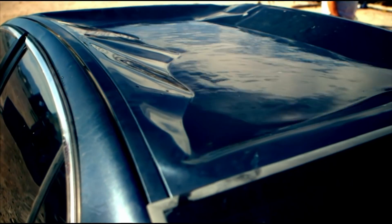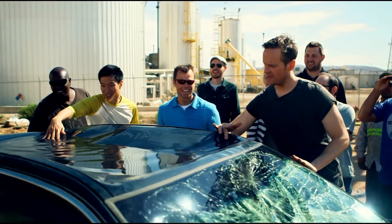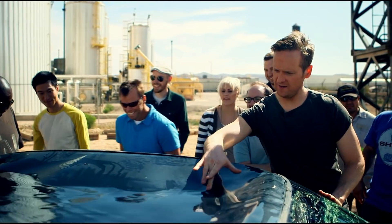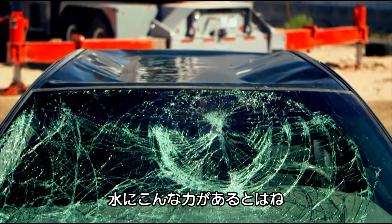Oh my God. Wow. Is it clean? Wow. Look at that. It's now a swimming pool. Can you believe that water did that?